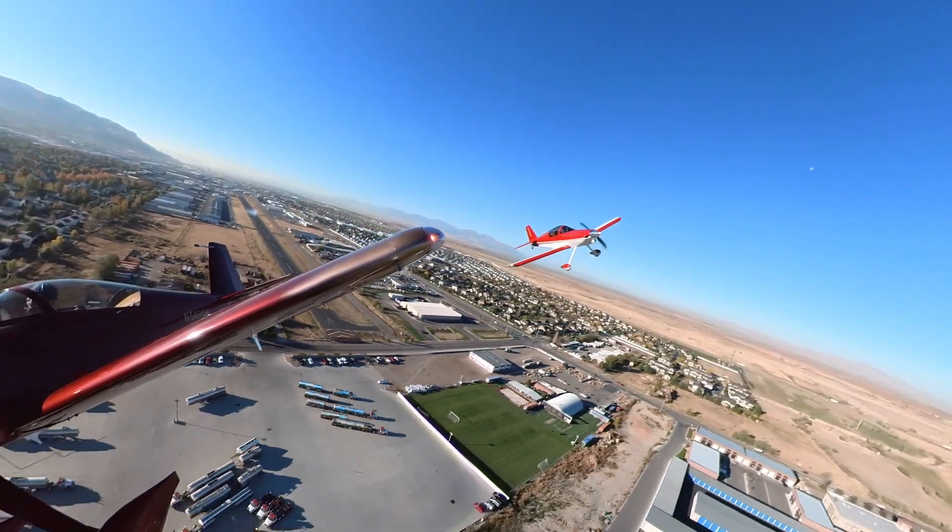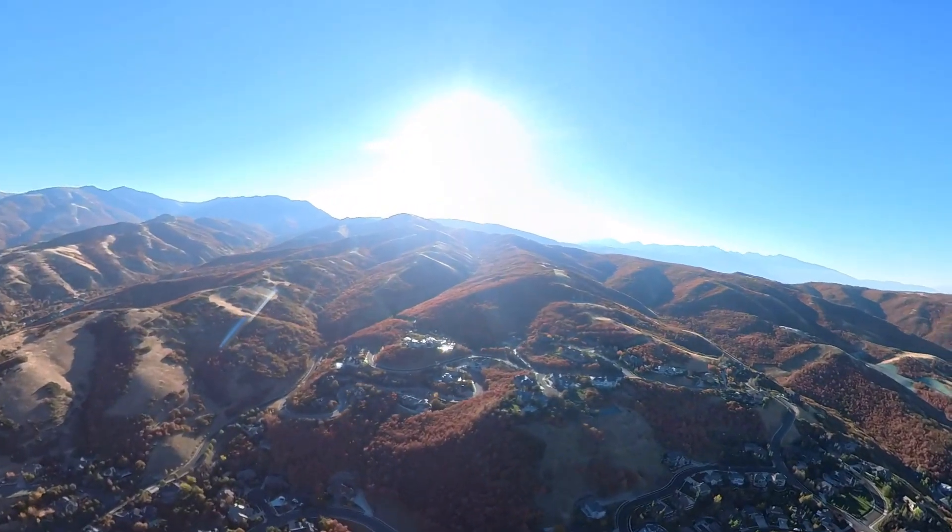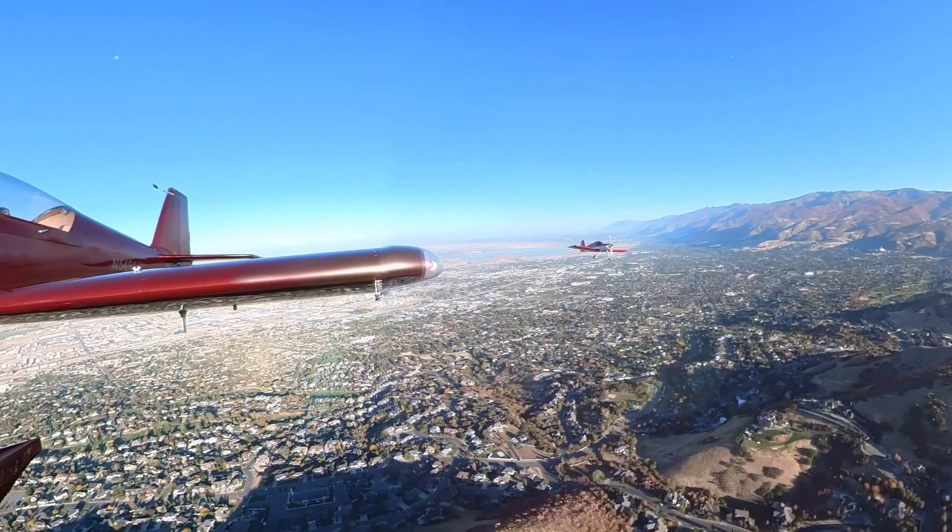Another beautiful day in Utah. Joe and I are pretty excited this morning — we're going to jump over these mountains and intercept Bob flying his RISAN 915.